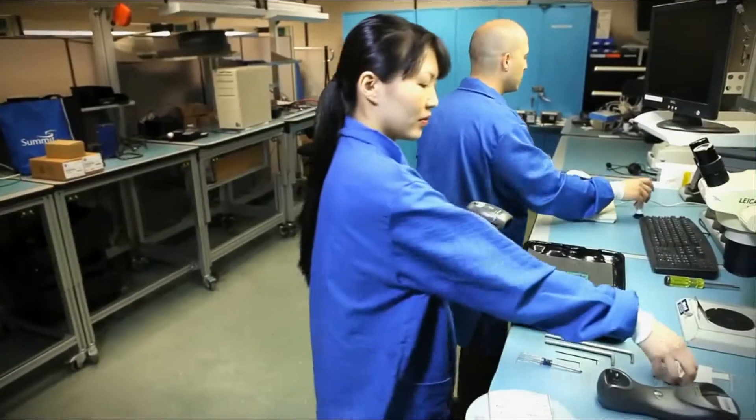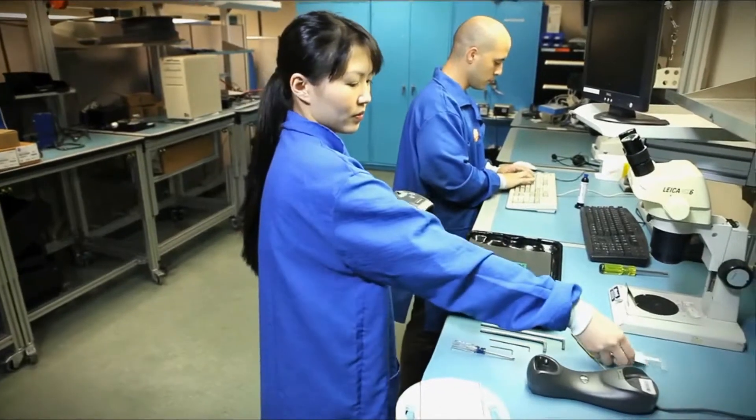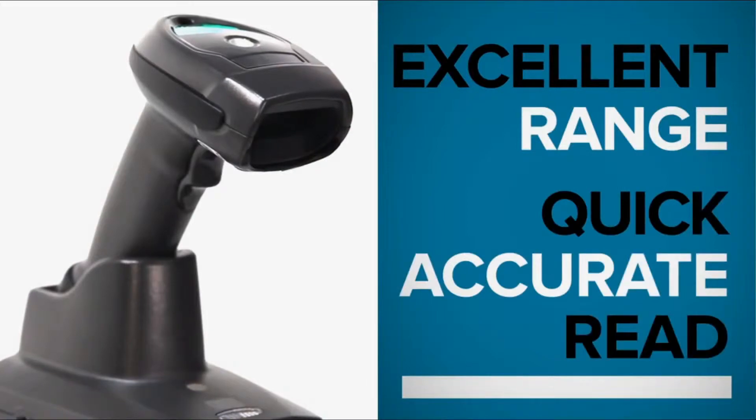For manufacturers, the LI-4278 delivers excellent performance on high-density 1D barcodes by offering excellent range and a quick, accurate read.